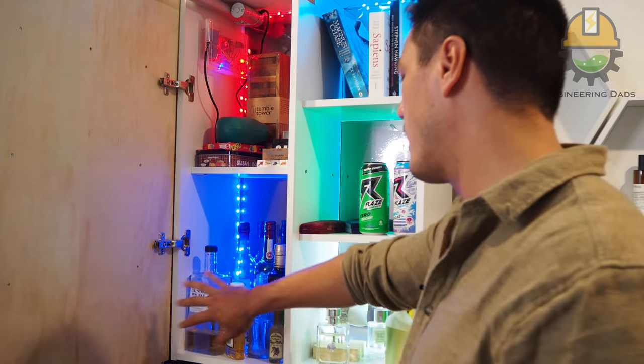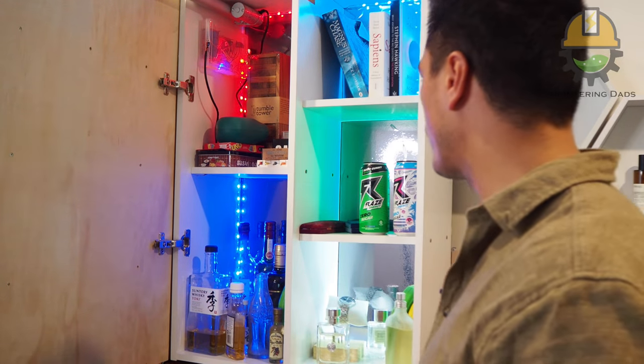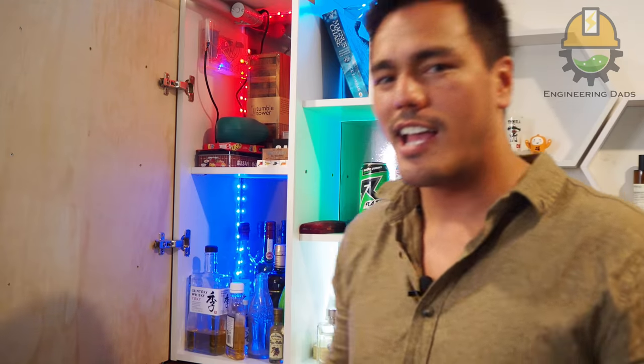This means I can put things in here that I don't always need access to. I've got some alcohol I don't usually touch but don't want others to touch, my fragrances and watches, my collection of Rays energy drinks, a few different games, and of course my favorite books. A little ironic that I've got books in a hidden bookshelf, but I like those ones and don't want other people reading them.